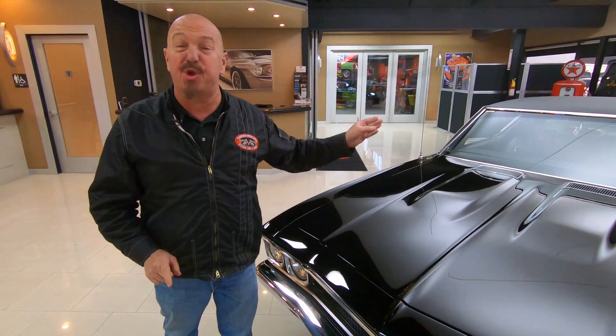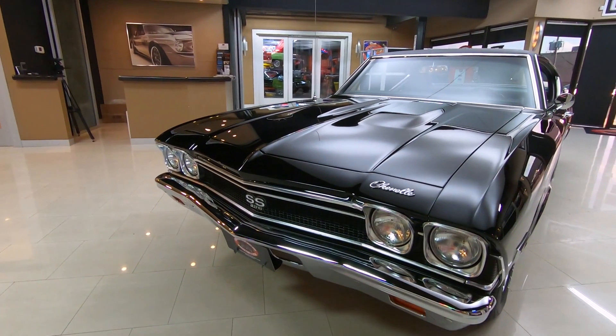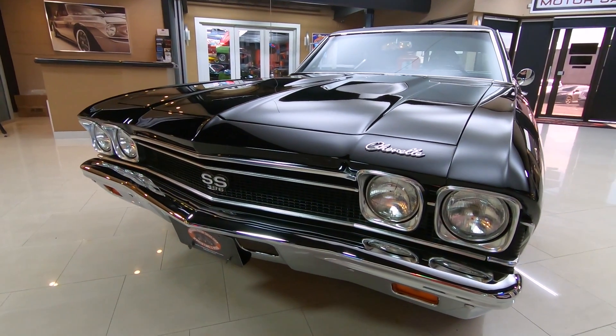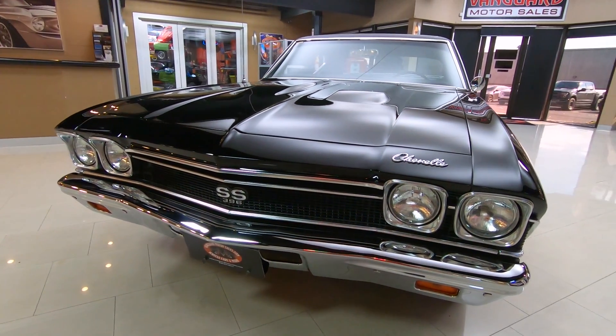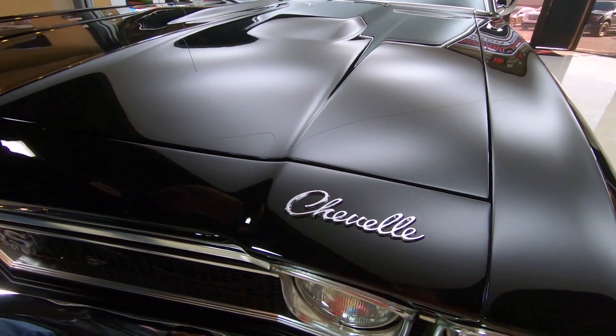This car's actually got Buick interior in it. Check out this front bumper, man. It is absolutely beautiful. Looks like brand new chrome. That grille looks brand new. Look at that black paint, man. It is absolutely gorgeous.